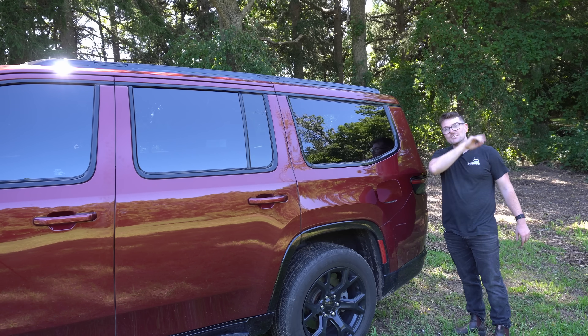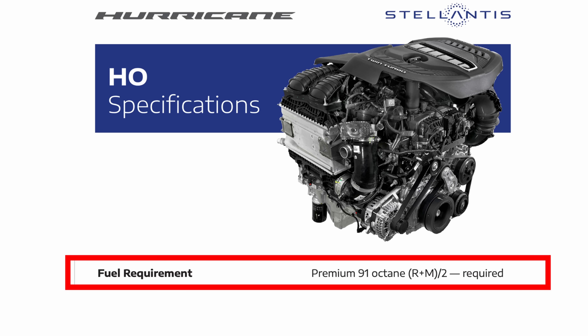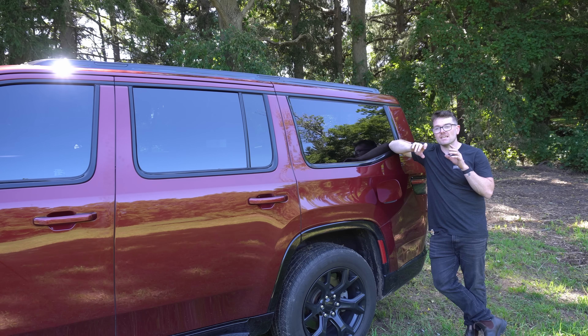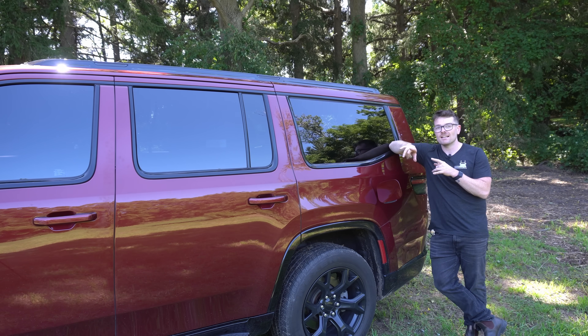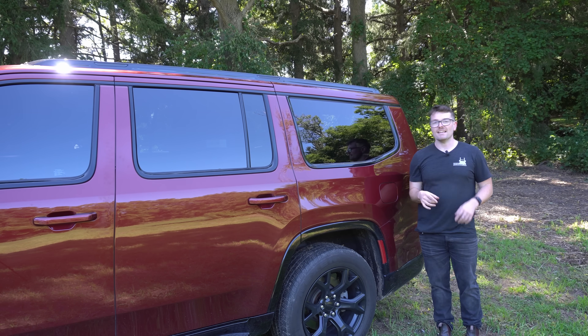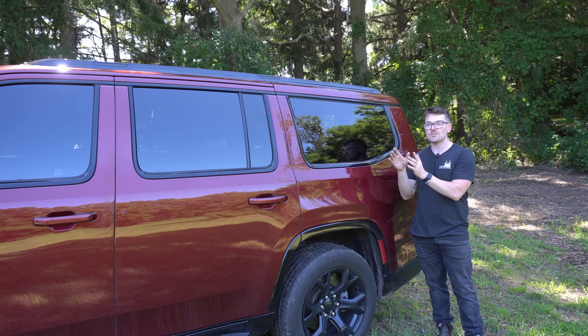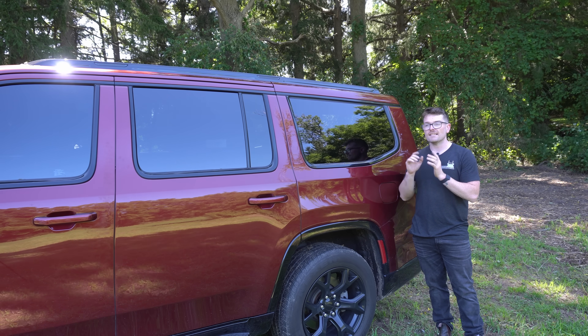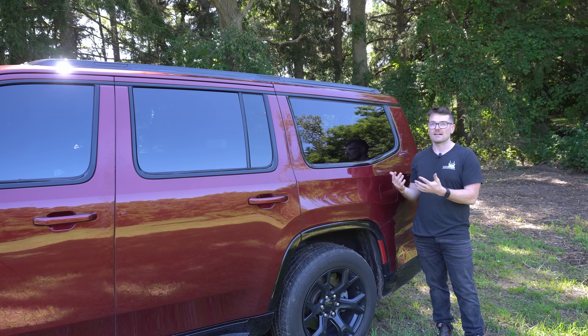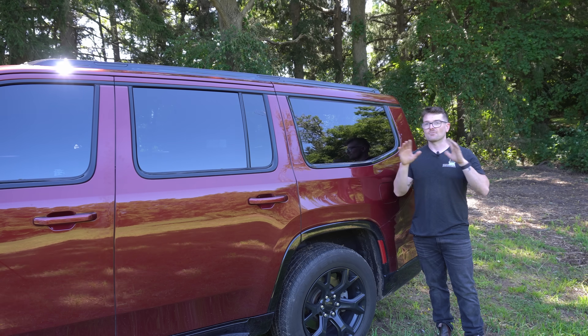Lastly, as we were just speaking about fuel, the high output engine is required to run 91 octane fuel. At first I thought this would be a bit of a sticking point, especially in a pickup truck. But then I realized that at least in Canada, the amount of money you need to pay to get a Ram 1500 with a high output engine is about $104,000 with taxes in — and that is the cheapest Ram 1500 you can get with a high output engine. So if you're okay spending a hundred grand on a 1500 pickup truck, putting in 91 octane at a little premium price probably isn't a problem.